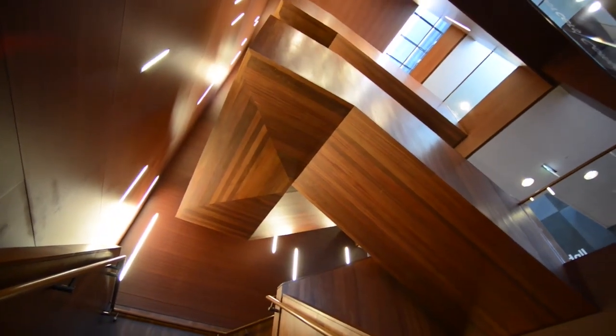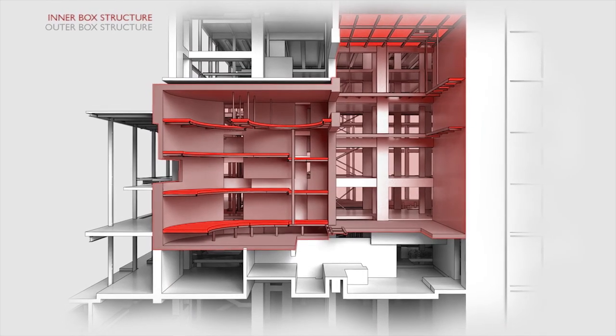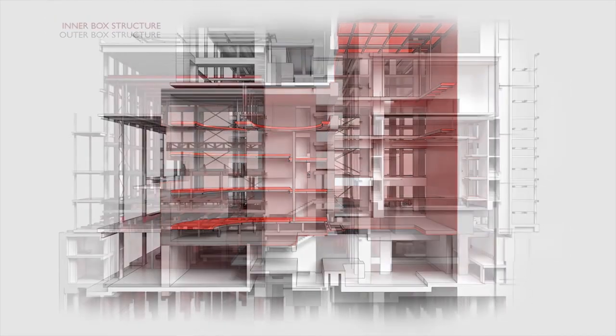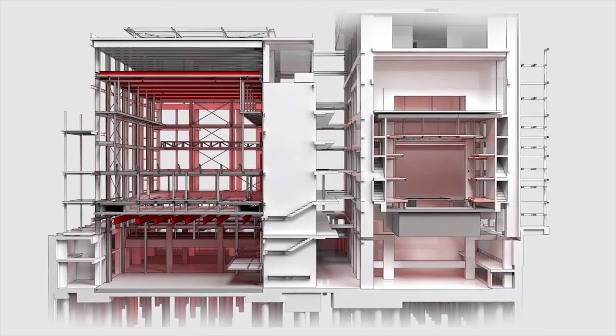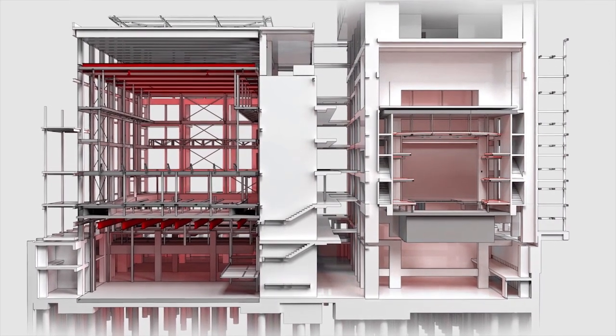One of the key features for the school spaces was the box-in-box construction to achieve the acoustic performance. In some areas, because we've got studios above other studios, we have triple layers of structure to achieve the box-in-box isolation, and actually trying to seal up all the gaps and pass the services through afterwards.